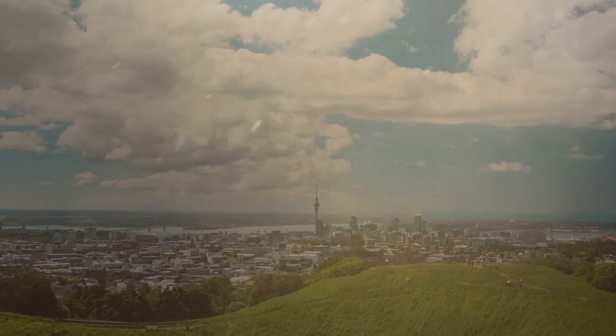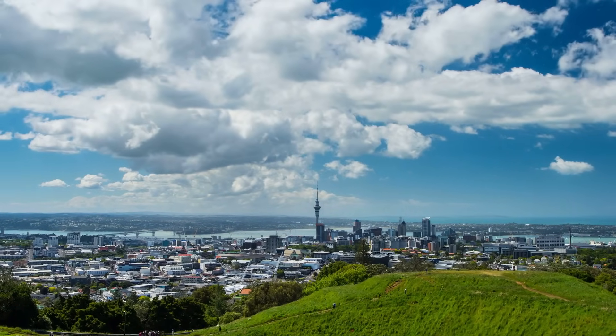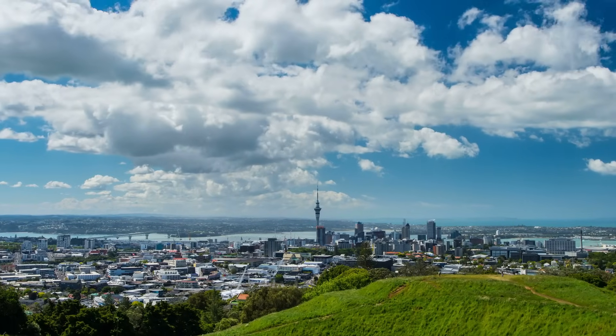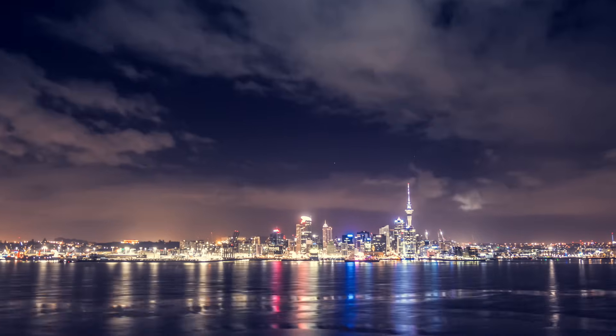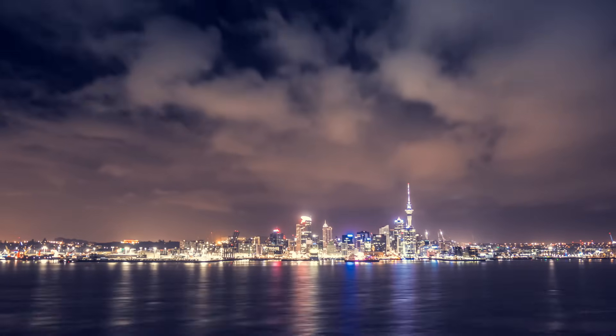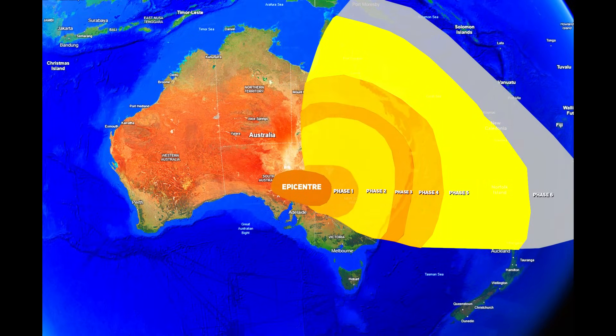Westerly winds carried the remaining dust eastward over the ocean. By the morning of 25th September, traces of Australia's red dust were falling on New Zealand. A thin layer of orange powder settled on surfaces in Auckland and other parts of the North Island. Atmospheric monitoring confirmed the arrival of the dust, coinciding with a frontal passage that brought an eerie tint to the sunrise. Some of the dust even reached as far as the Chatham Islands and was detected over New Caledonia in the days that followed, showing the insane extent of this event.